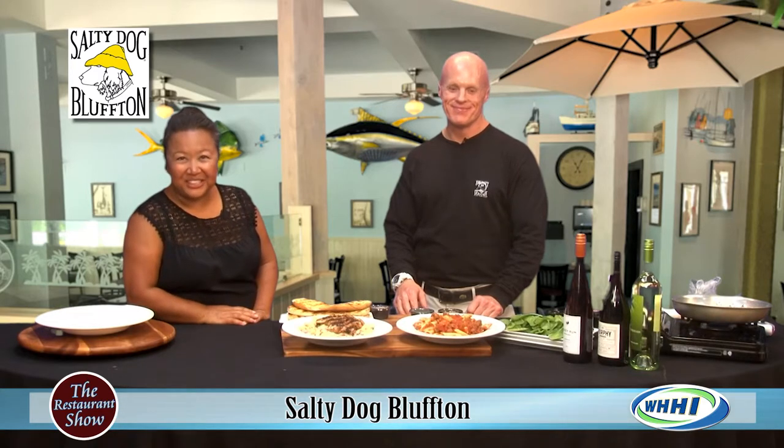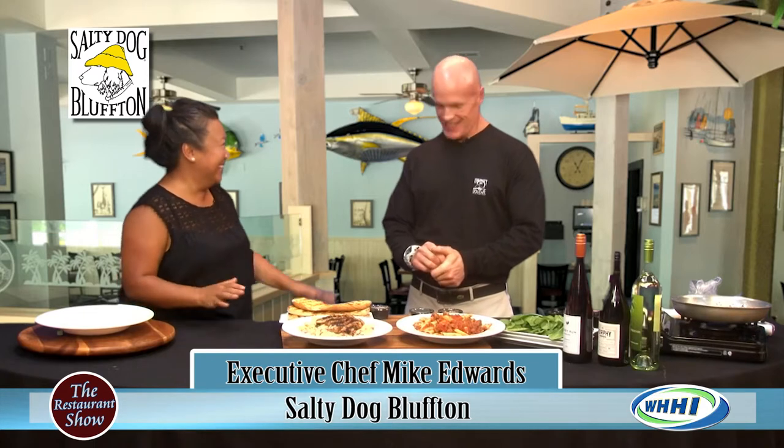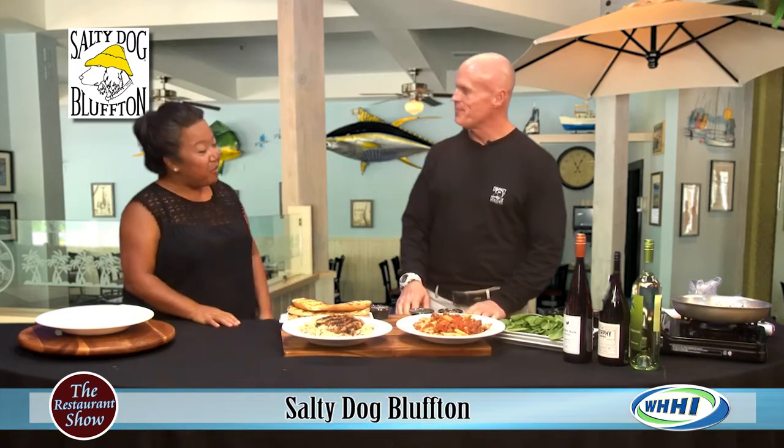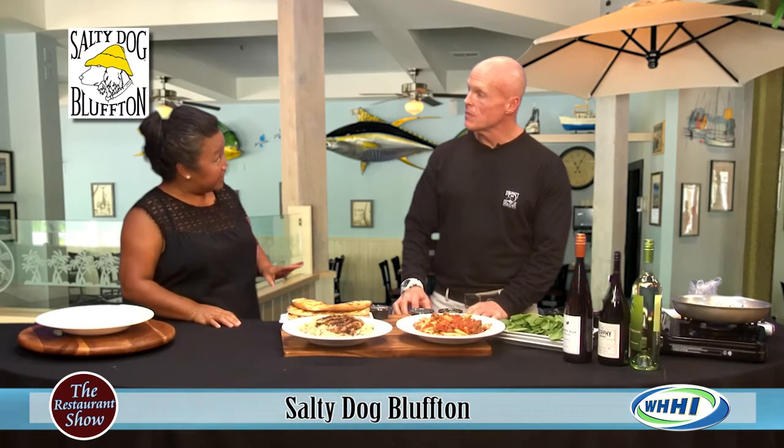Hey everyone, welcome back to The Restaurant Show. We are going to be checking out some beautiful pastas from Chef Mike here from the Salty Dog Cafe, both in Bluffton and on the island — the world-renowned Salty Dog. So we're actually going to be talking about some great pastas that you have at the Bluffton store.